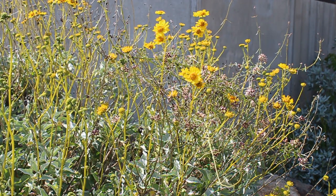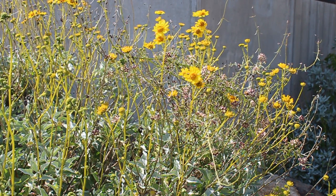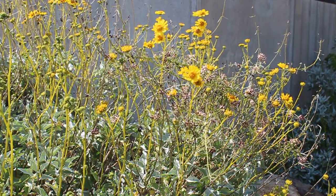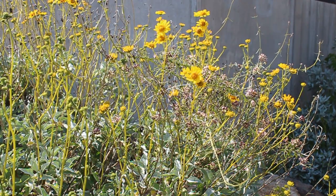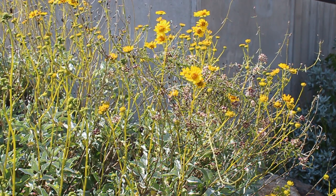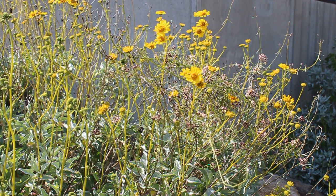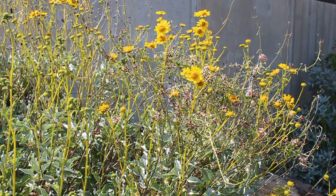This is the brittle bush plant, which is actually part of the sunflower family. You can see that they're in bloom right now and have little yellow flowers on them. Brittle bush was used by the Cahuilla people for treating toothaches, as well as chest pain by heating the plant and applying it to the chest. Without modern medicines, the Native Americans had to be really creative with what was available to them to help relieve their ailments.